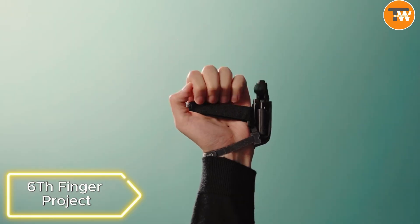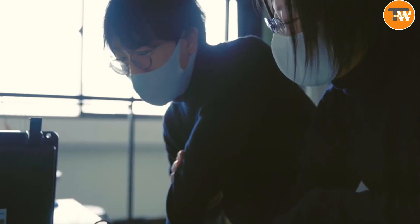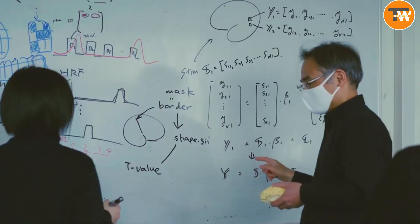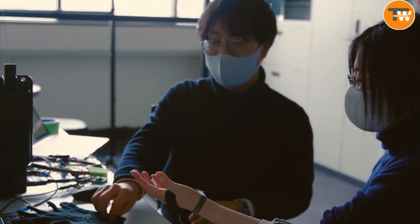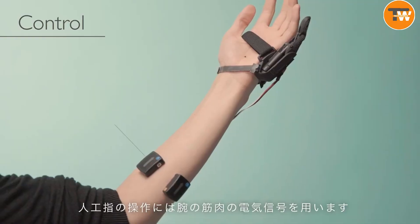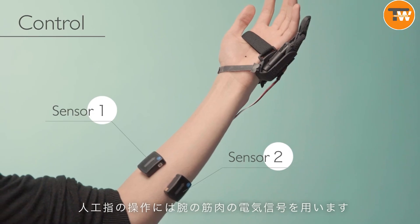Six Finger Project. Imagine having an extra finger. That's exactly what scientists are exploring with the intriguing Six Finger Project. They've created a robotic sixth finger and are now delving into how our brain reacts to this new body part. This isn't just cool science fiction.